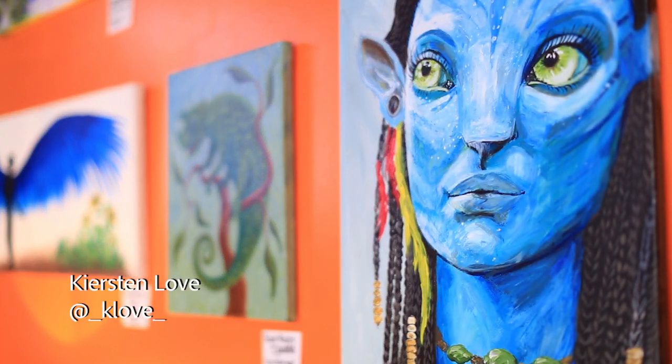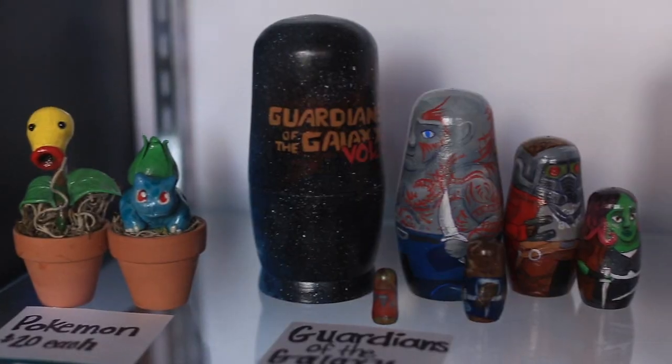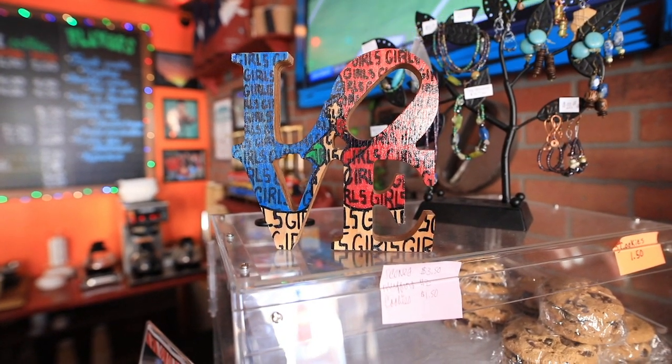It's a local coffee shop with a lot of local artists. Most of our artwork comes from people who live within a five-block radius — people that we see in and out every day who are regulars that buy coffee here.